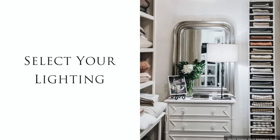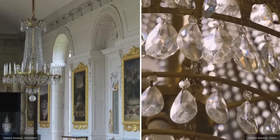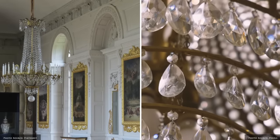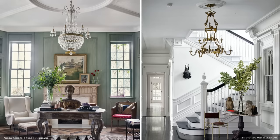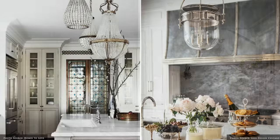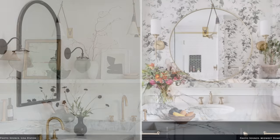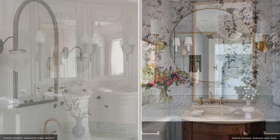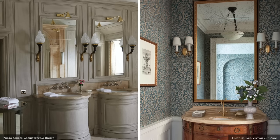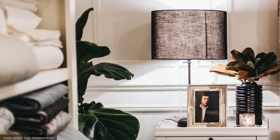Eye-catching crystal chandeliers and sculptural wall sconces draw attention to the decorative ceilings and walls. Floor and table lamps are a preferred choice to recessed ceiling lights.